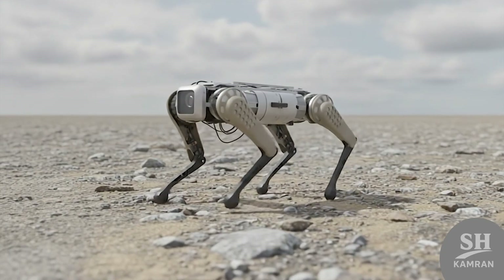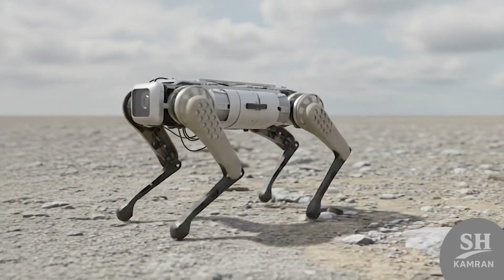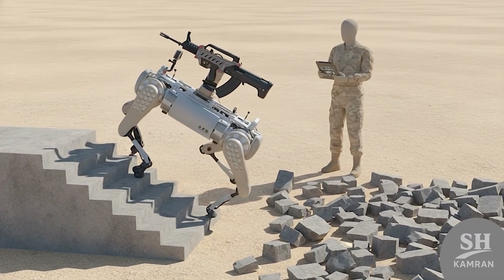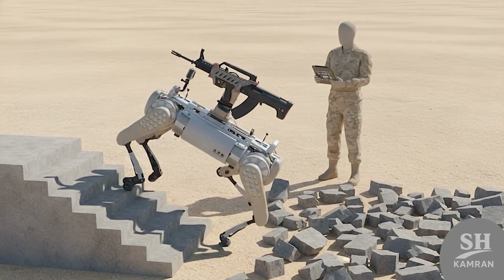Four articulated legs give them stability across uneven, rocky terrain. They can climb stairs, cross rubble, and balance under heavy load. That's a huge advantage over traditional wheeled or tracked vehicles.